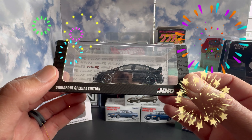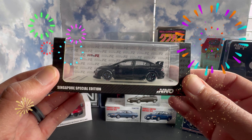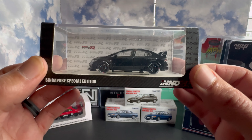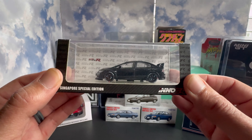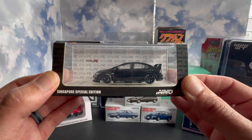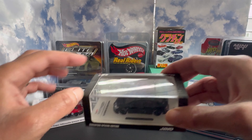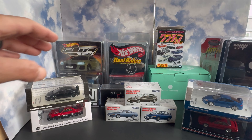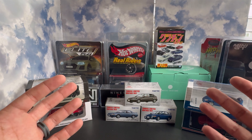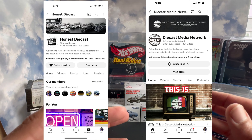The last item we're going to be reviewing was a mail call I came home to. Super excited to add this one — it's the Inno64 Mugen RR Singapore Special Edition. A super dope piece. Cannot wait to tear this open, get it off the base, and get it out on display. We will be reviewing that one as well.